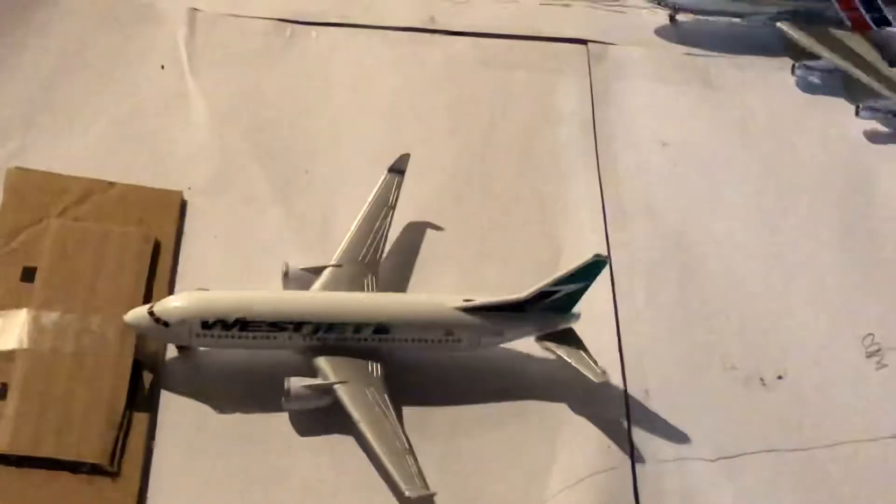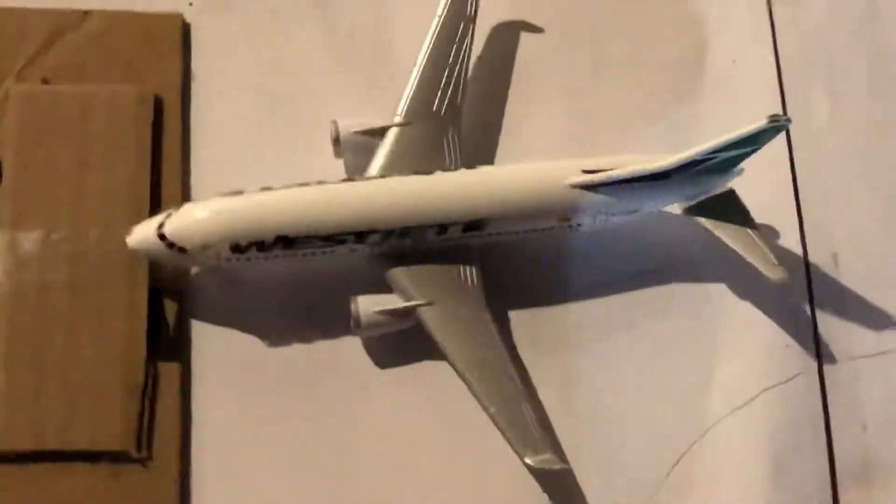WestJet 737 Max 200. Sorry if this is a little bit broken, but yeah, this is about to head out. I had no choice but to put it in this update. By the way, I will not be including the Avianca plane in this update because the route was canceled.